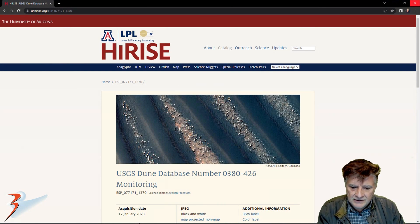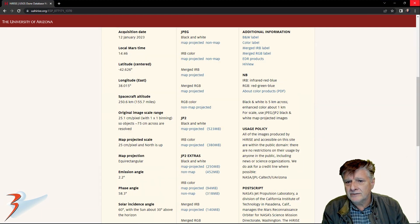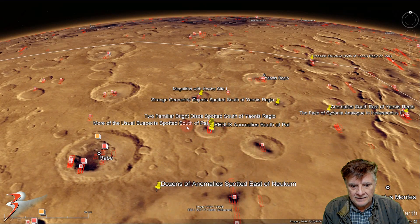The second photograph in this feature: USGS Dune Database number 0380-426 monitoring. This one was acquired on the 12th of January 2023 at 25.1 centimeters per pixel. Again, I'm showing you images cropped from the JP2 black and white map projected file. There's that strange dune field that doesn't seem to move — the dunes look exactly the same and the site is at the same position.